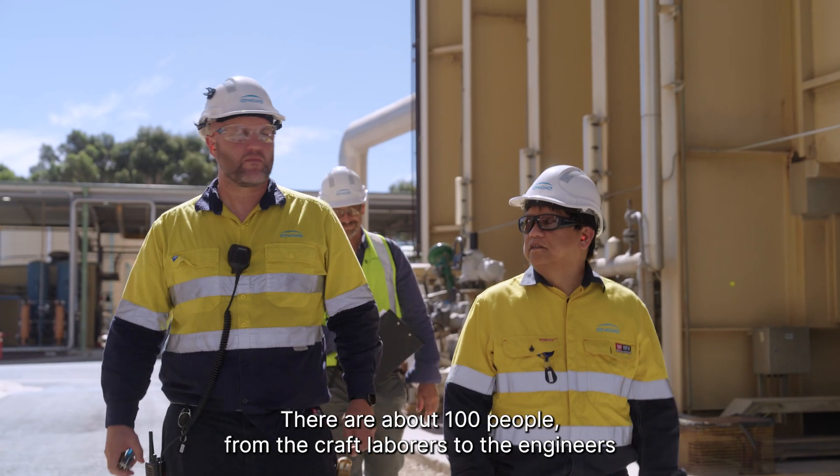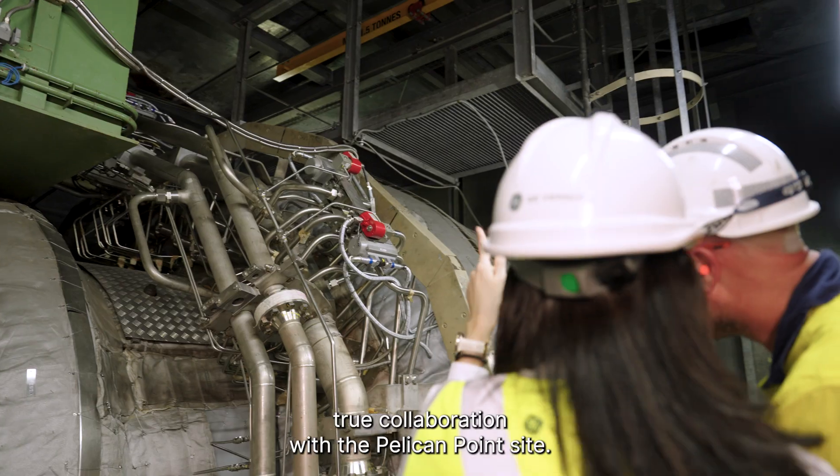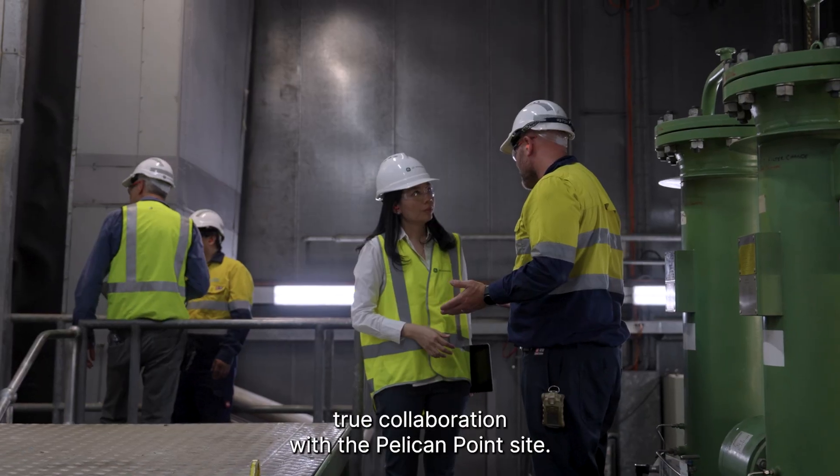There are about 100 people — from craft laborers to engineers — involved during the execution, through collaboration with the Pelican Point site.